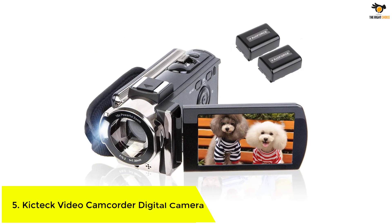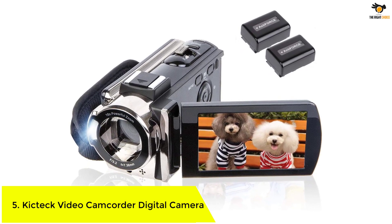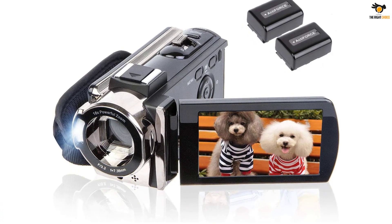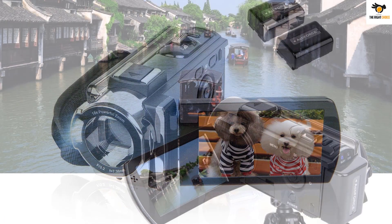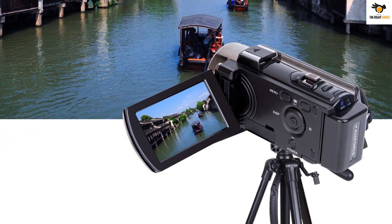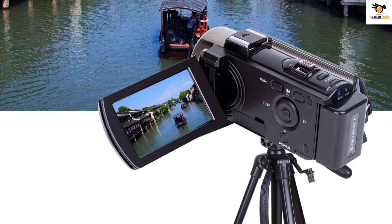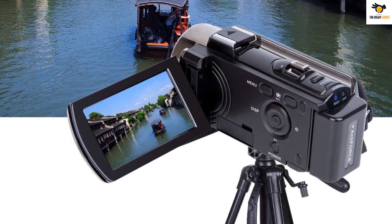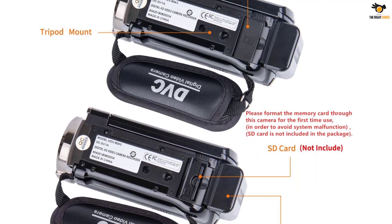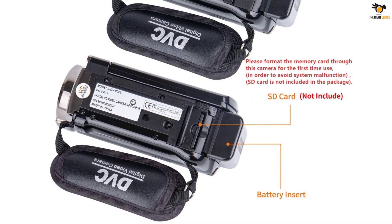Number 5: KICTEC Video Camcorder Digital Camera. We have a pretty good camcorder option offered by KICTEC, which is highly grossing and one of the most selling video cameras in the online markets. This camcorder provides you with fantastic video quality as you can record your videos in up to full HD resolution at 15fps, and it can also record 30fps videos, but you will have to lower the resolution to 720p for that. Even in terms of taking photographs, its 24MP camera sensor shines and lets you capture crystal clear photographs.